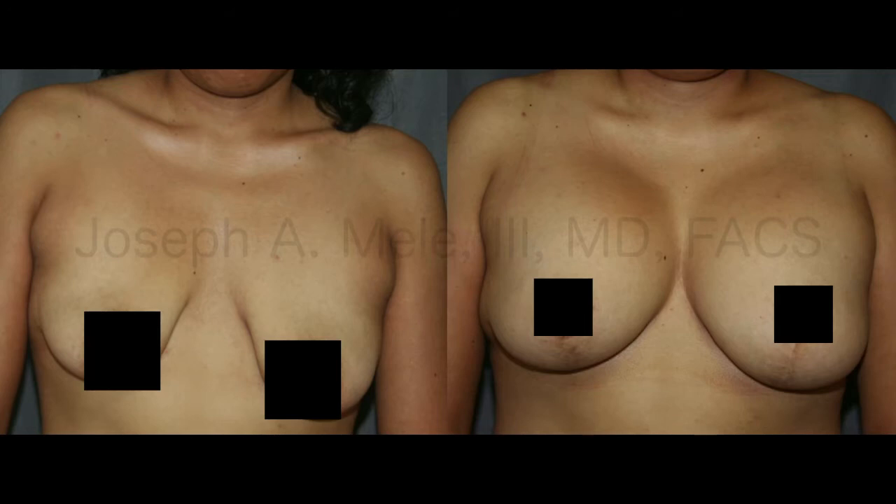A lot of people are concerned about scarring, and this procedure has a lot of scarring because of the lift. The incision goes around the areola, down to the bottom of the breast, and then across the bottom. The fold incision — the one under the breast — is usually pretty hard to see, so that doesn't tend to bother people as much. And of course they'll go away with time. There's just no way to get a better shape.